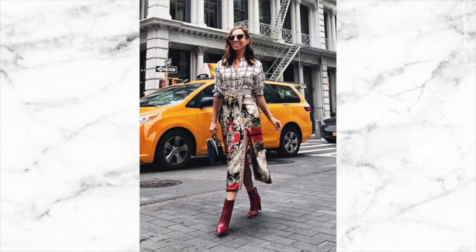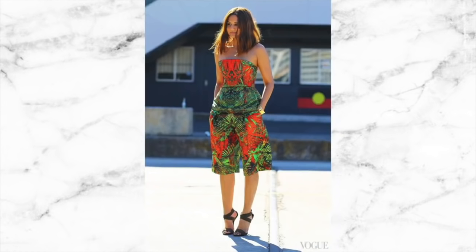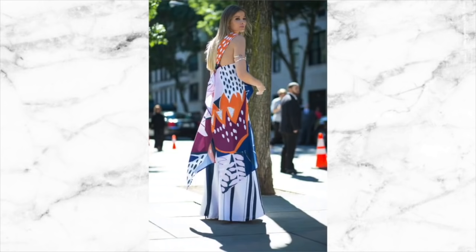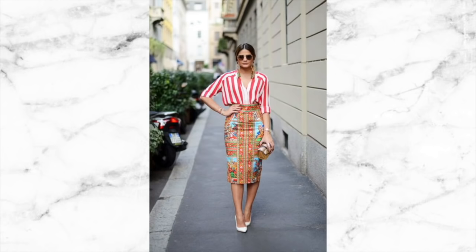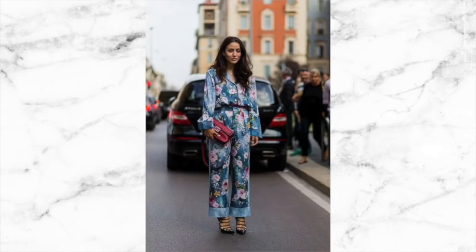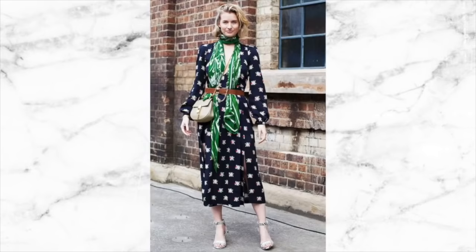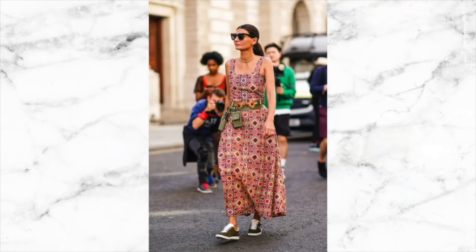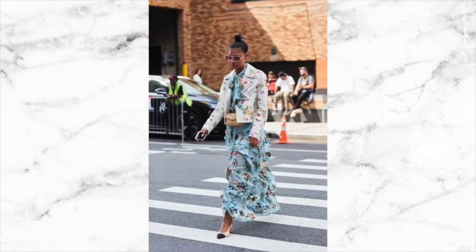All-over prints are going to be a really key look as well. If top-to-toe neutrals is a little bit boring for you, think about prints worn in the same way. There will be a lot of clashing prints and mixing and matching different styles of prints in outfits. If you're unsure where to start, just opt for a dress or a jumpsuit where the hard work and styling is done for you. Prints confuse the eye and don't draw attention to any one particular body part, making them extremely flattering. Just remember that the size of the print matters — bigger, bolder prints tend to magnify areas of your body, while smaller prints tend to minimize them, so opt for a small to medium sized print.